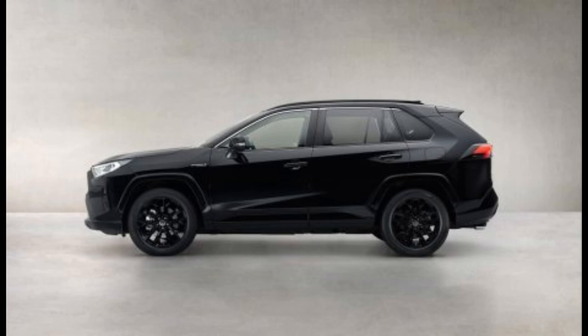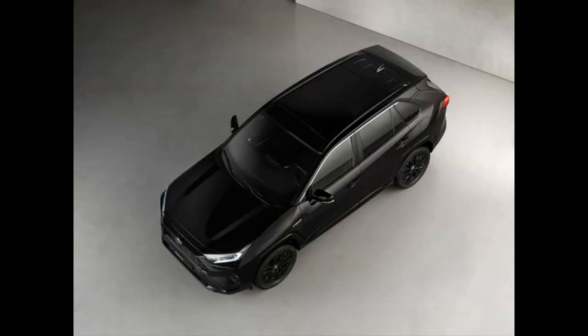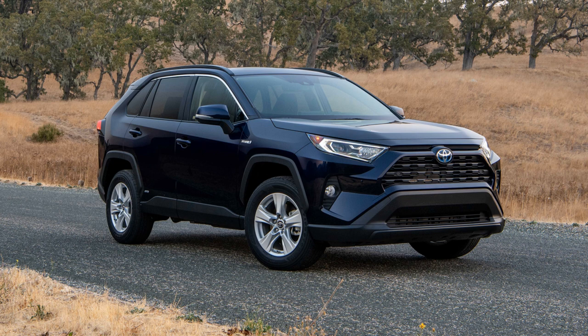The RAV4 Hybrid Black Edition has a powerful monochrome treatment that makes Toyota's mid-size SUV stand out on the market. The deep finish of Midnight Black leads to the softening of sharp corners and faces of the body, which is enhanced by the use of appropriate elements of black style.